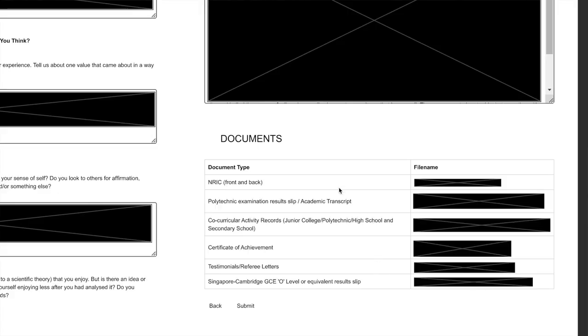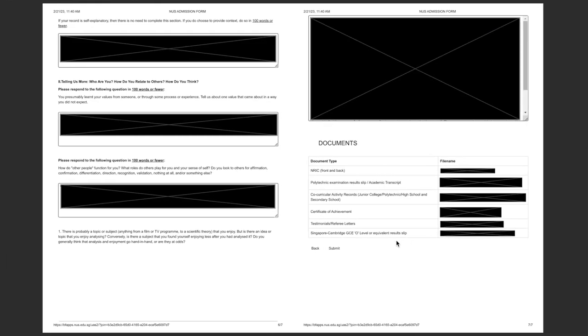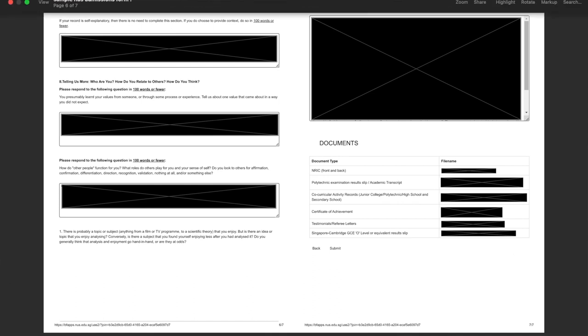Documents are very, very important. Everything you write carries much more weight when your documents are in order — actual certificates and supporting materials that justify your claims. Make sure they are clearly scanned and legible. You don't need a fancy printer or scanner; you can use your phone. I personally use Genius Scan and Microsoft Lens, which are excellent for scanning documents into PDFs. Label everything clearly and correctly so they know what they're checking.